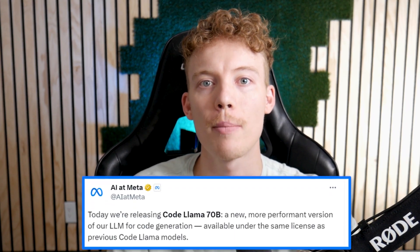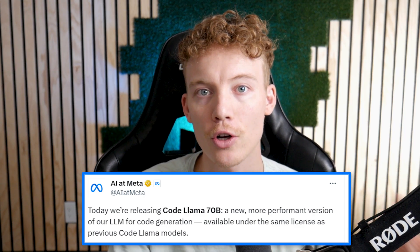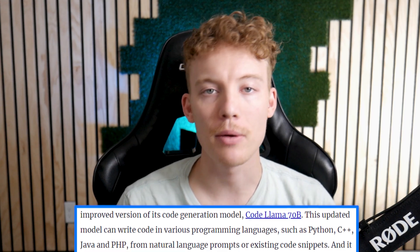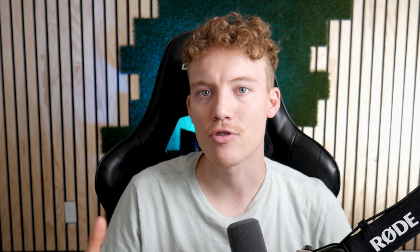Meta has released this new CodeLlama70b, which is an improved version of their current code generation model. It can write code in a bunch of different programming languages — Python, C++, Java, PHP. The model is based on natural language prompts or existing code snippets, and it's one of the largest open source AI models for code generation that exists. Code generation is essentially trying to automate software creation — editing, modifying, all that kind of stuff.